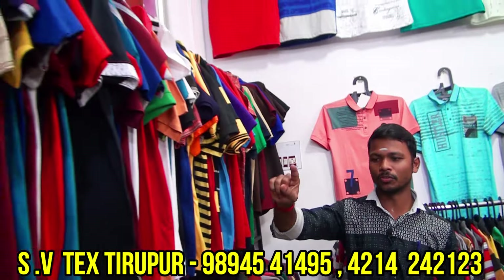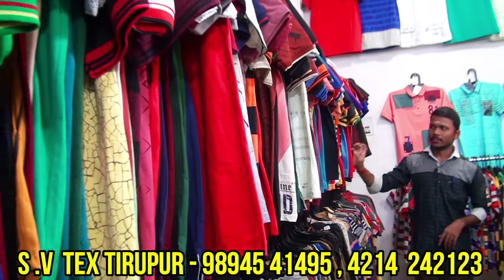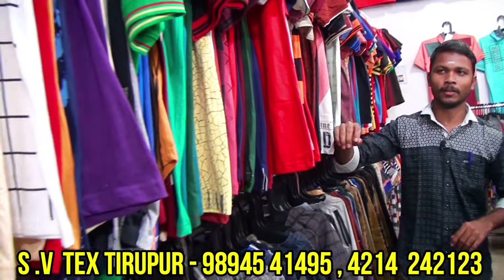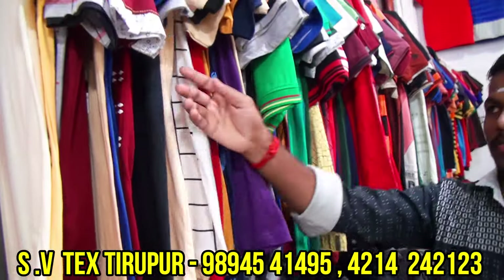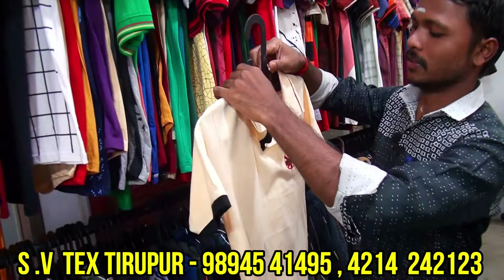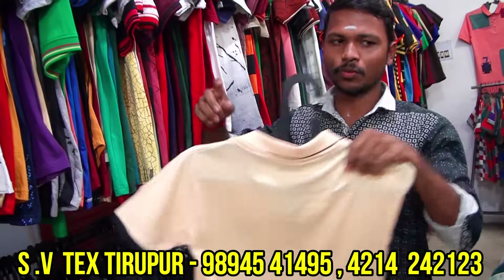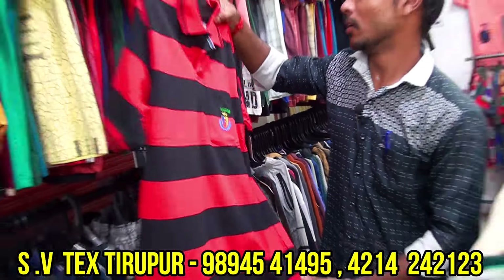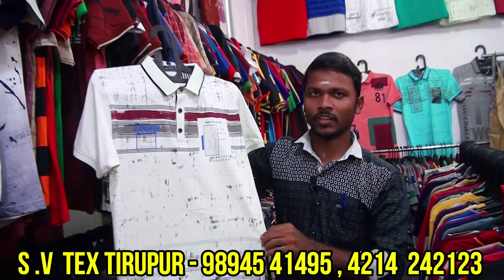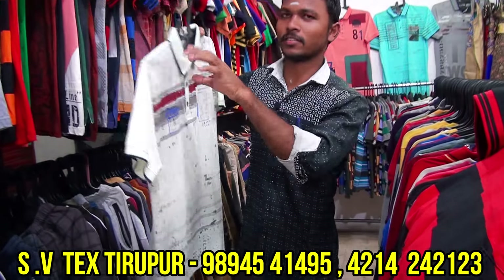There is a collar T-shirt — this is all one style. The collar T-shirt starting price is ₹120. Price range is ₹142 to ₹260. This is XL size — LXL, 2XL, 3XL. 3XL is the last size available.